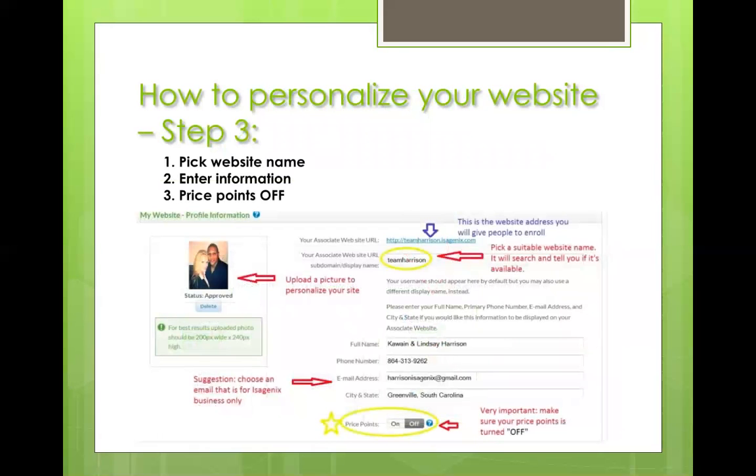Step three is where you choose your website name. In the top yellow circle I've highlighted "Team Harrison." Type in whatever you want your website to be called — you could put your name or whatever. Make it something easy for you and for them to remember. The website will tell you if it's available, and it'll appear at the top in blue. Ours is teamharrison.isagenix.com — that's the link you'll send people to direct them to your enrollee site.